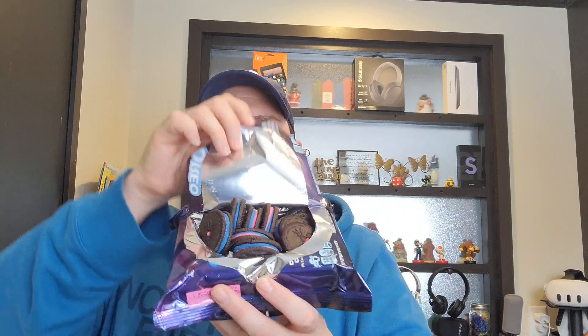So there you have it folks — Oreo Space Dunks, 7 out of 10.